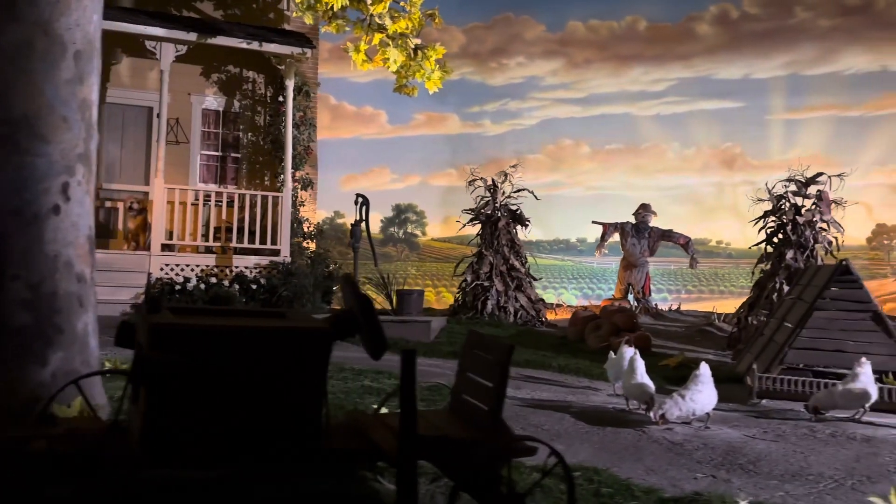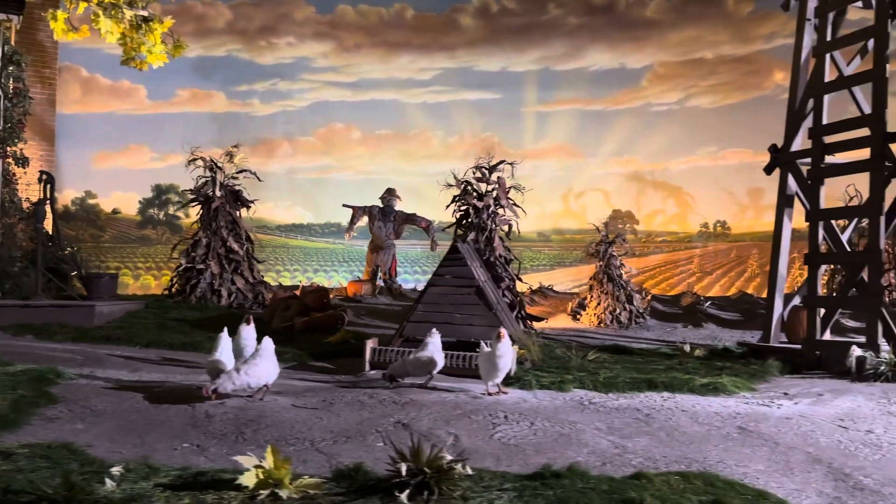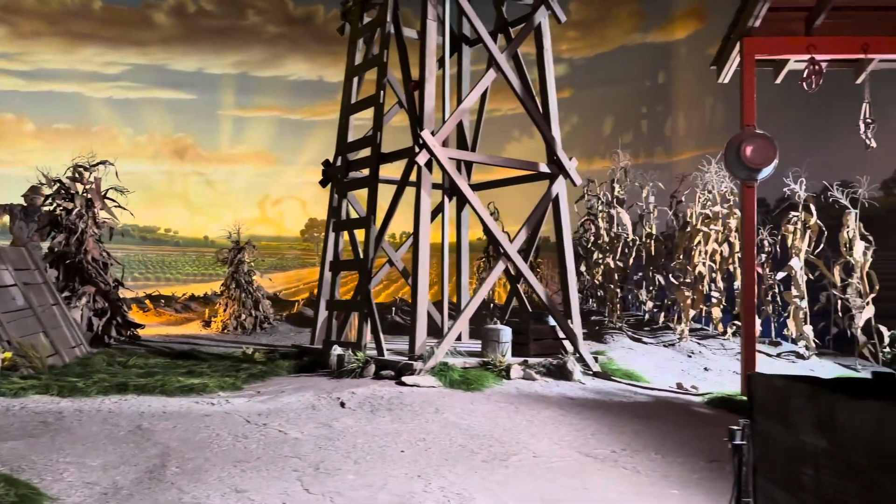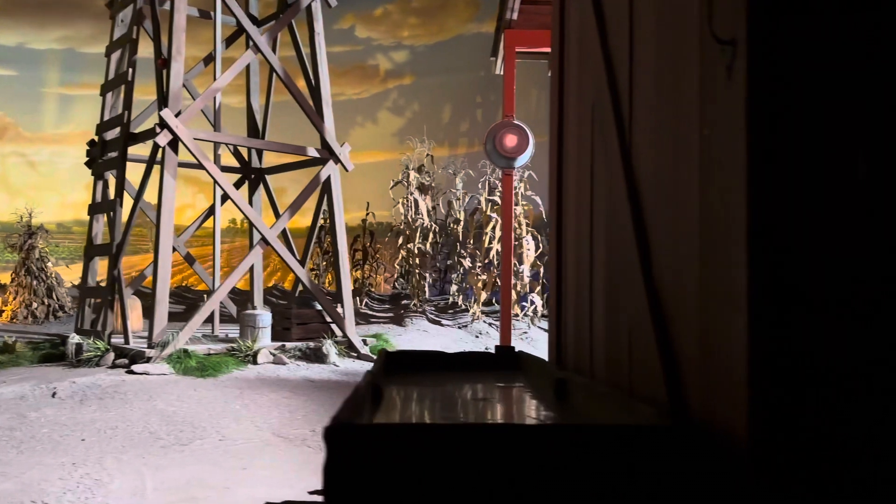Of all the forces at work on the land, humans have had one of the most profound effects. The need to produce food for a growing world led to the enormous use and sometimes overuse of the land. In our search for more efficient ways to grow food, we often fail to realize the impact of our methods.